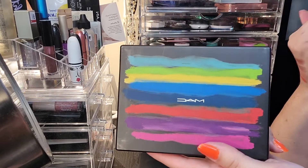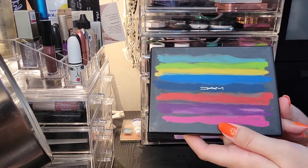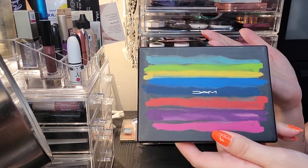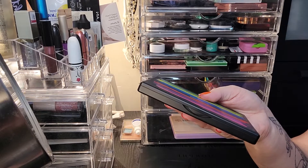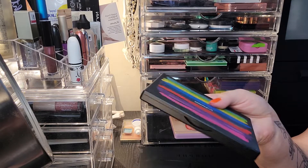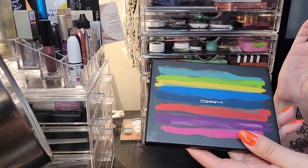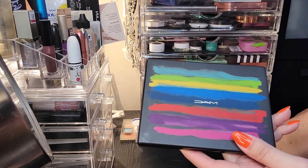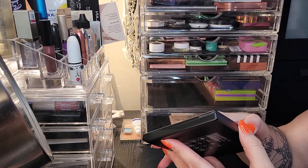I also brought in this MAC palette — I could not not put a MAC palette in. MAC supports the LGBTQ+ community fully and always has, and they've always donated. They also have the Viva Glam lipsticks where every single proceed goes to aid support. They don't allow you to get a free lipstick from Viva Glam because the purchase fully goes into that cause. They are a full supporter of the LGBTQ+ community.